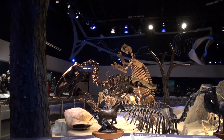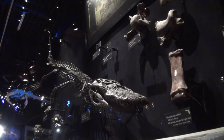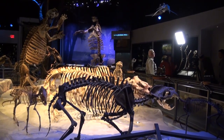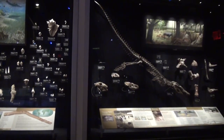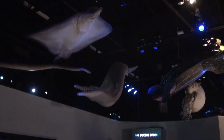We're standing now in Florida Fossils, and that's exactly what it is — fossils found here in Florida. Most of them came from within 150 miles of Gainesville. It shows the fossils and the animals that have evolved, the mammals, in the last 35 million years, whenever Florida came up out of the ocean. The exhibit starts out with fossil animals above us to reinforce the fact that we were underwater.